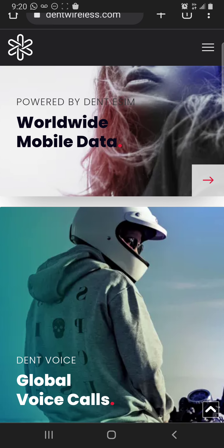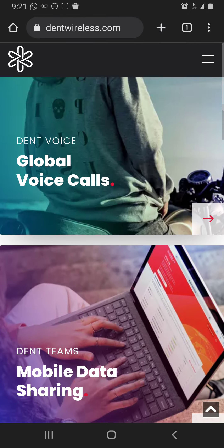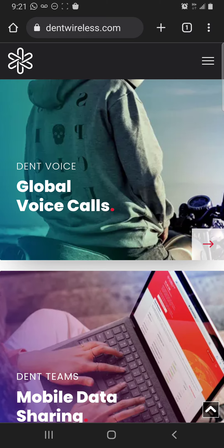Scrolling down on the first page here at dentwireless.com — a couple years ago they didn't have this. Look, you can do voice calls — doesn't this remind you of when WhatsApp first came out? You can do voice calls, text messages. Dent is like a package — you can literally buy a cell phone, get it unlocked, and just get Dent. You don't have to go through Telus, Rogers, Virgin Mobile, or any of these companies.